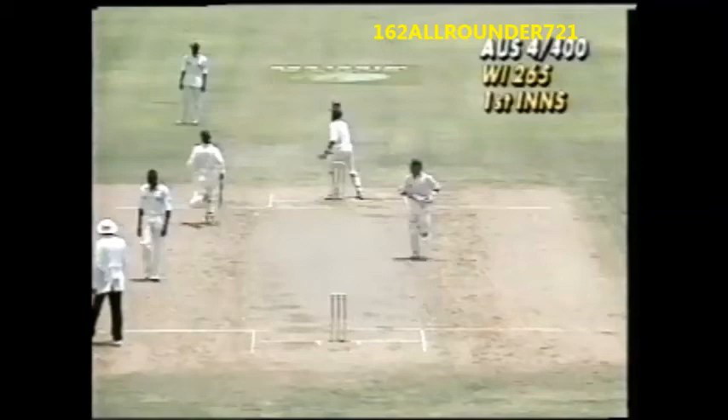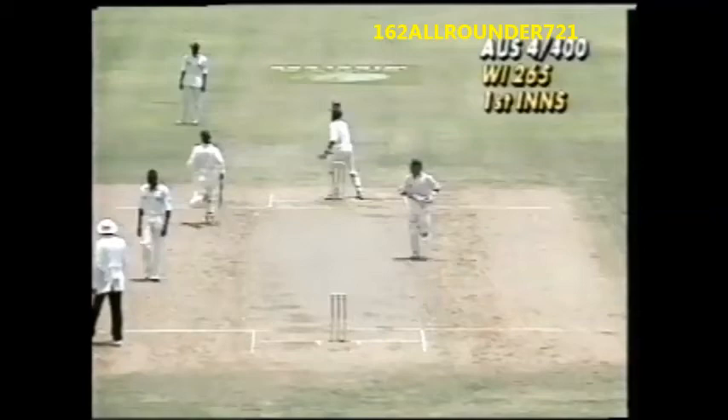Very good running again by Steve Waugh, realizing Courtney Walsh has not got a good arm, and it brings Australia's 400 up.